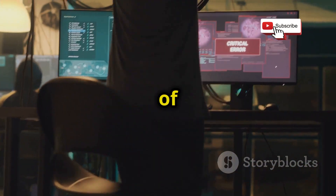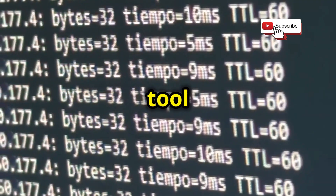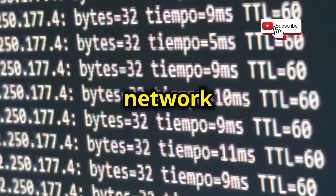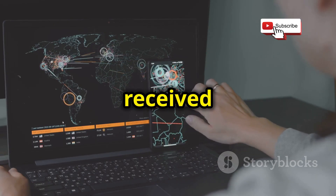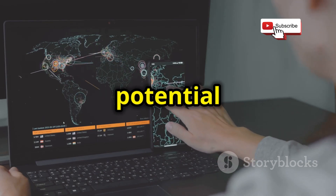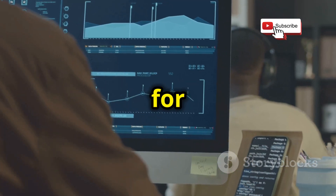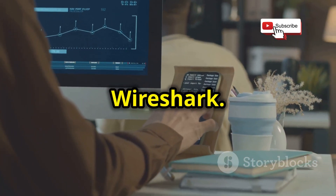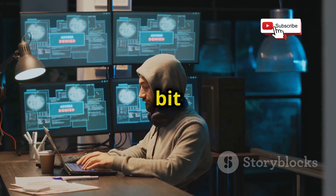Next up, we're diving into the world of network sniffing. A network sniffer, or packet sniffer, is a tool that captures and analyzes network traffic. This means you can see all the data being sent and received on your network, which can be super valuable for understanding how networks work and identifying potential security vulnerabilities. One of the most popular tools for network sniffing is Wireshark.